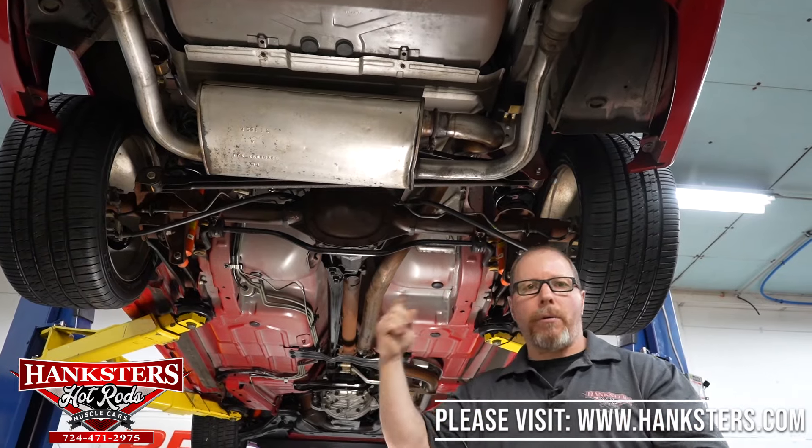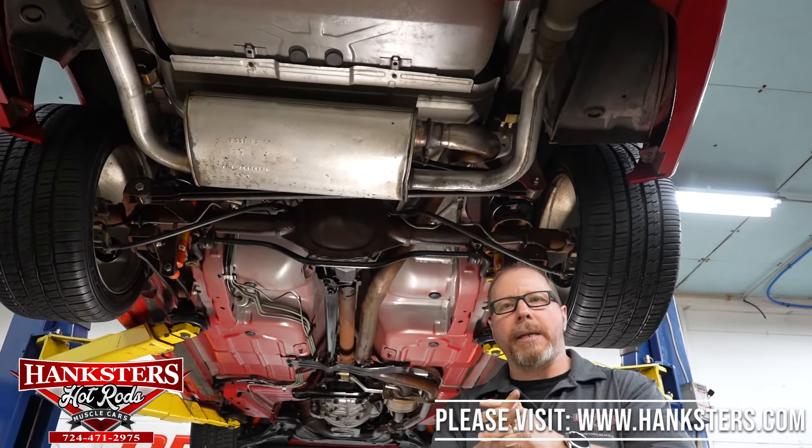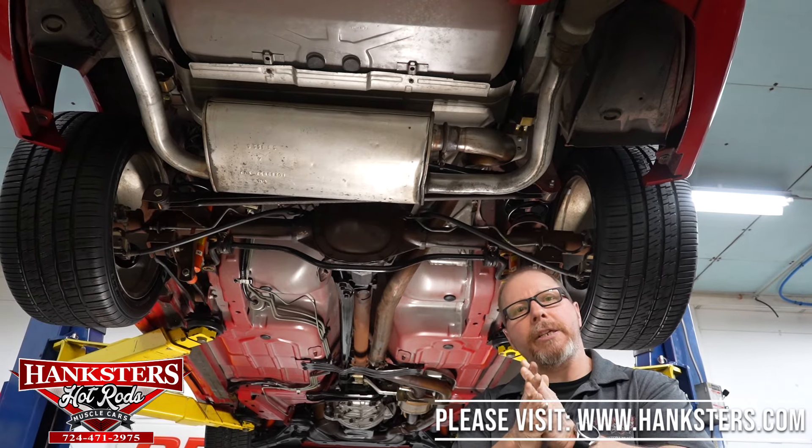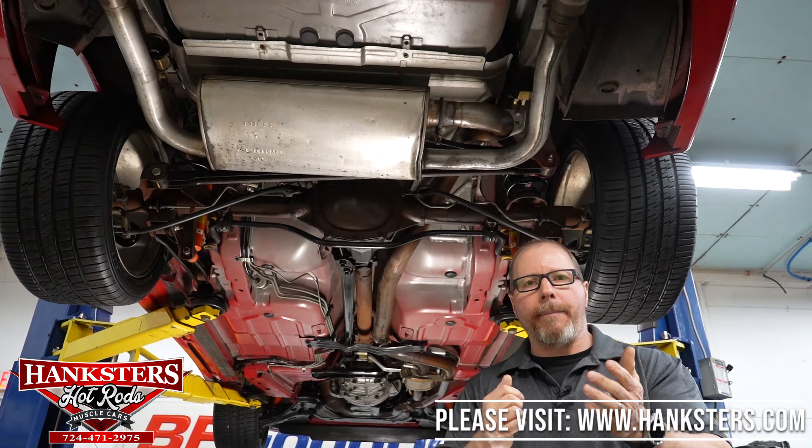That's pretty much it for the underside. We've gone through the top-side walk-around and just finished the undercarriage. Next we'll lower it down, get the hood up, and fire that motor up so you can hear what it sounds like with this exhaust system.